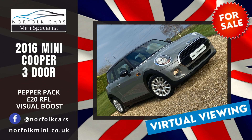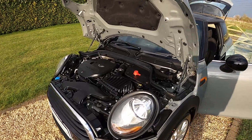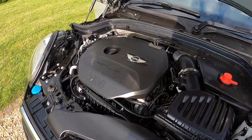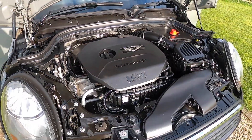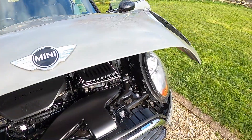Welcome to Norfolk Cars where we have just taken in this 2016 16-plate Mini Cooper 3-door. It's got the 1.5 petrol turbocharged engine and this one qualifies for the £20 road tax.